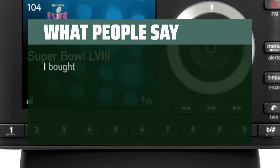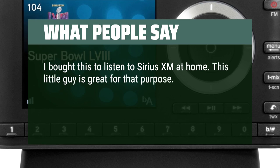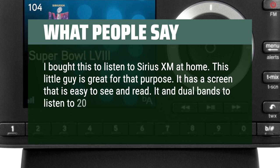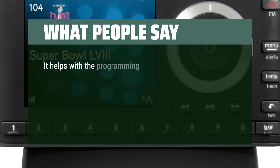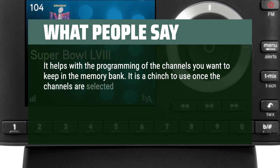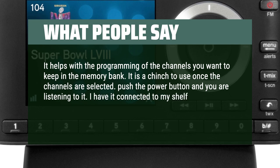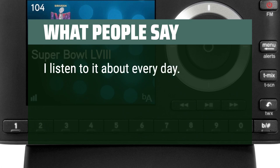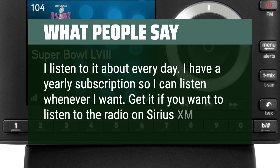What people say. I bought this to listen to Sirius XM at home. This little guy is great for that purpose. It has a screen that is easy to see and read, and dual bands to listen to 20 channels. The remote is a handy thing to have — it helps with programming the channels you want to keep in memory. It's a cinch to use once the channels are selected. Push the power button and you're listening. I have it connected to my shelf stereo system and listen to it about every day. I have a yearly subscription so I can listen whenever I want.